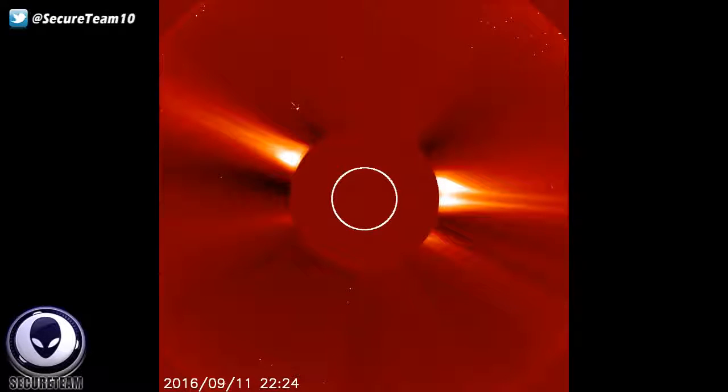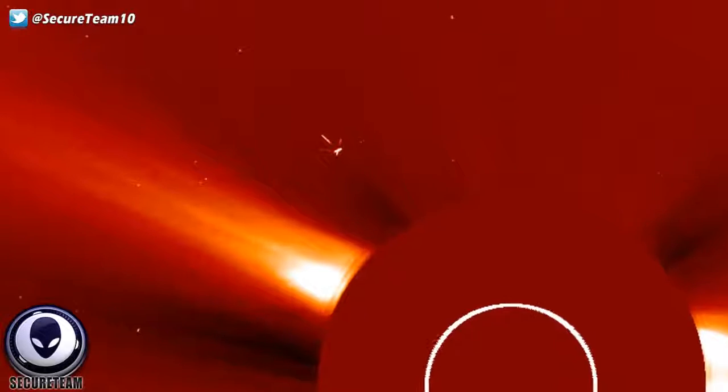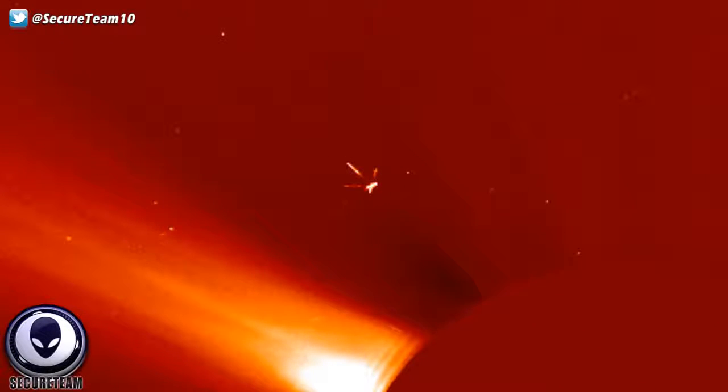Hey, what's up guys? Tyler here with Secureteam. I want you guys to take a look at this new SOHO image of our sun, where there appears to be what looks like a massive multi-legged object hovering in the vicinity.